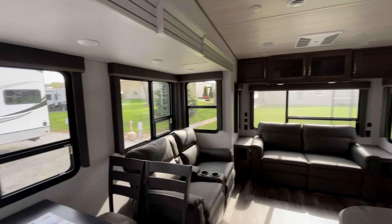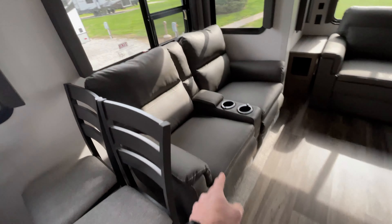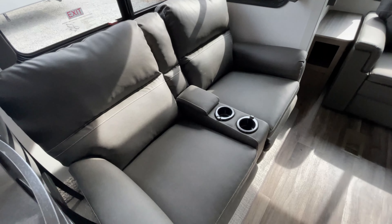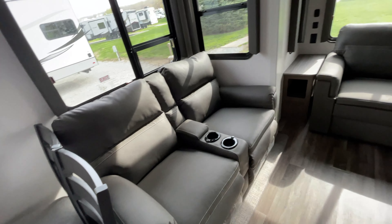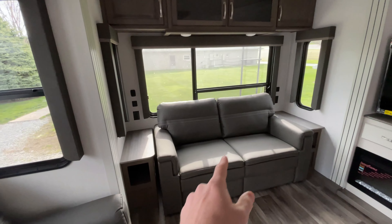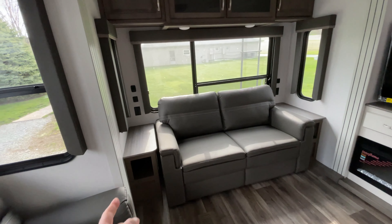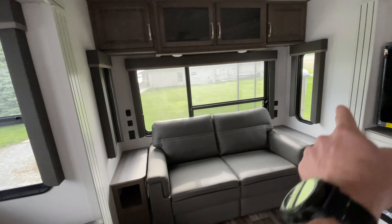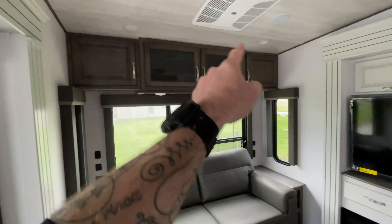We've got our freestanding dinette — my absolute favorite — with lots and lots of windows, very pretty. Then we have our theater seats that have heat, massage, and lights down below. Those do recline out. I've got those in my Cougar — super comfortable, and the heat is amazing. In the back we have our jackknife sofa, so you've got room to sleep a couple of additional people. There are end tables on both sides with USB and regular charging ports, plus some storage up above.